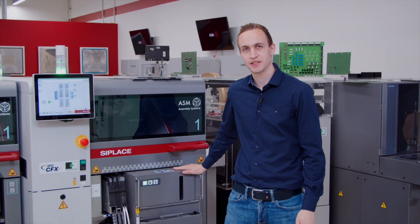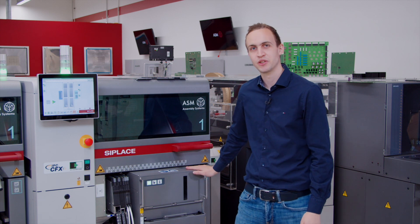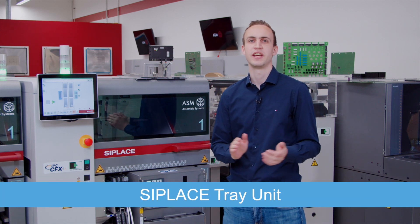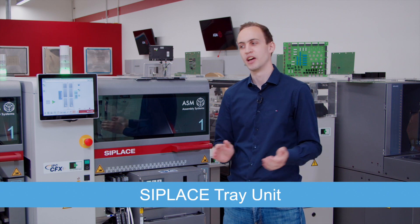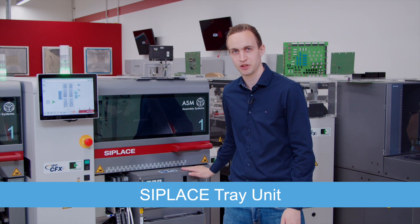I would like to show you our latest innovation for tray feeding solutions. With the C-Place tray unit, we have a flexible and automated way of feeding any kind of trays inside a very compact design, without any additional floor space in front of the machine.